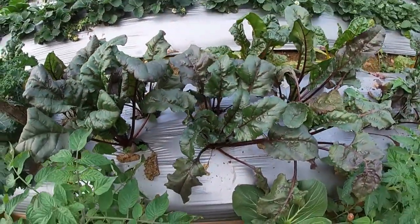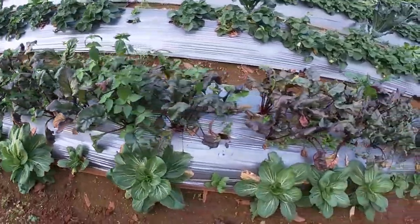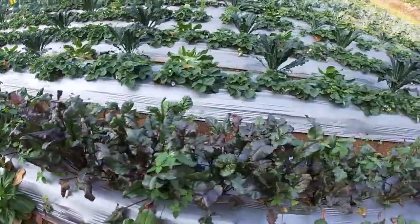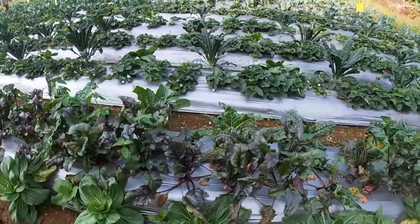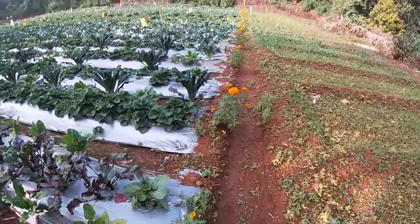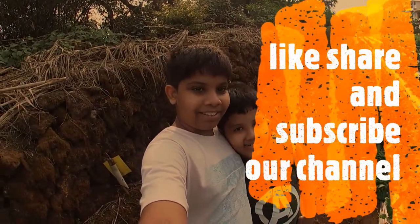There are lots of plants. I'm going to take a look at some of the things in the middle. Thank you!